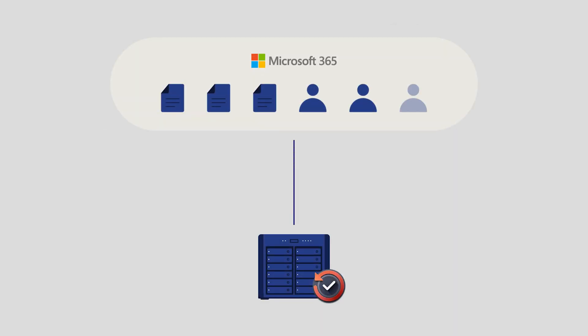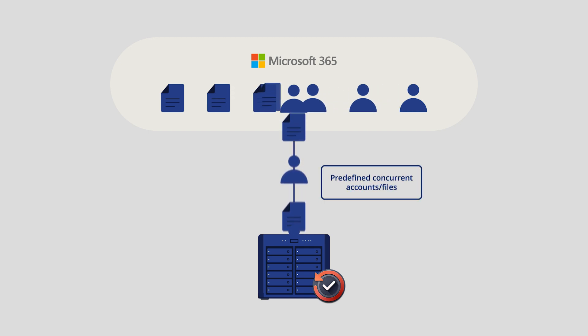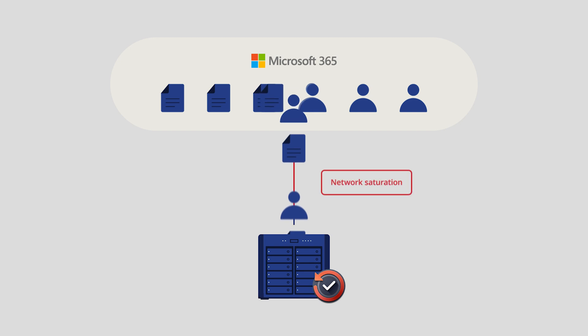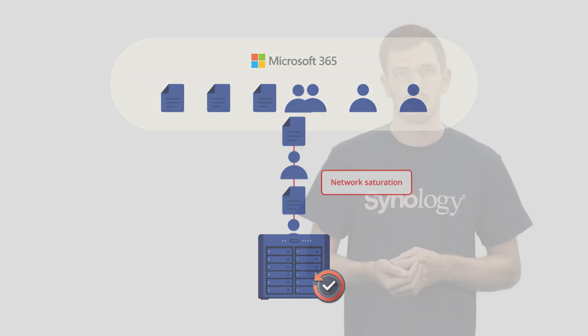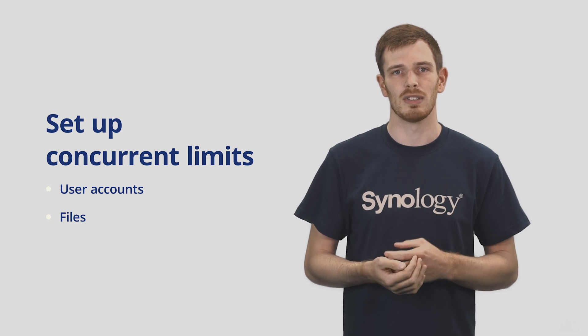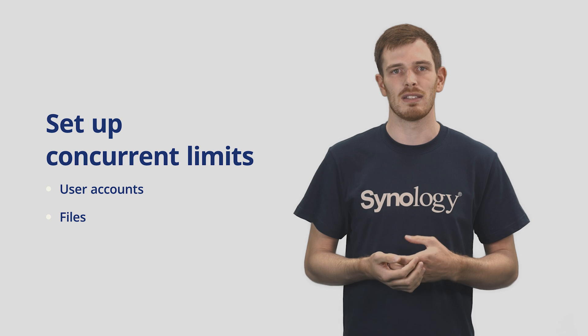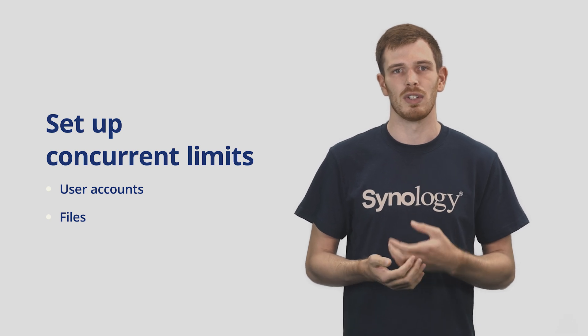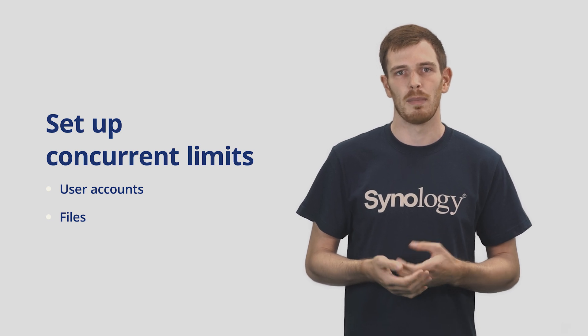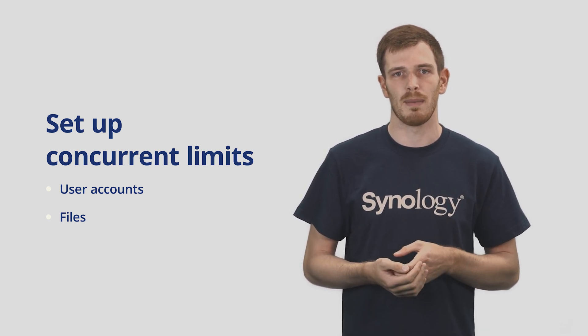Looking at another option within the Active Backup suite — Active Backup for Microsoft 365 — previously this would back up a fixed number of user accounts and files no matter what the network conditions were like, which could cause issues should the network be slow. We're now introducing the ability to configure how many users and files are being backed up concurrently. Should you have a slower network, you can reduce the number of users being backed up to reduce the load, but if you have a powerful network, you can increase this number to help get the backup task completed faster.